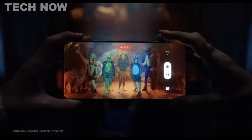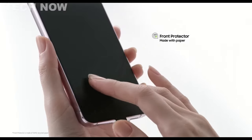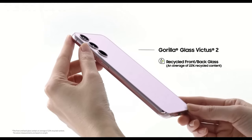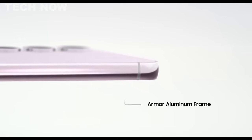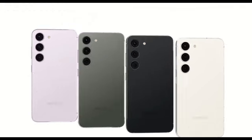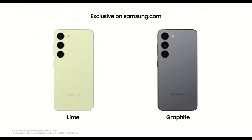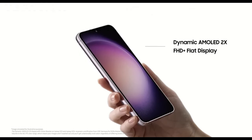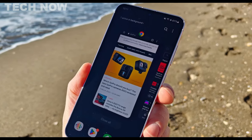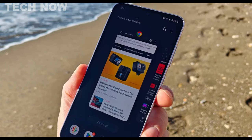The Samsung Galaxy S23 stands out as the best Samsung phone for most people, offering a winning combination of design, performance, and camera capabilities. It boasts a handsome and streamlined design with a matte finish on the back, available in six different colors to match various styles. The metal frame is infused with natural dyes, giving it a premium and sturdy feel in hand, and the device is IP68-level water-resistant, able to withstand being fully submerged in nearly 5 feet of water for up to 30 minutes.